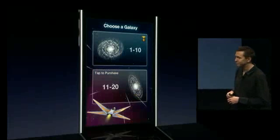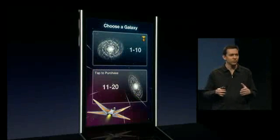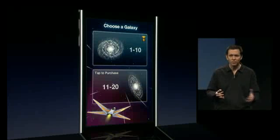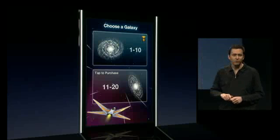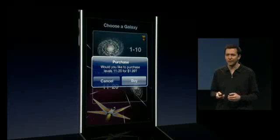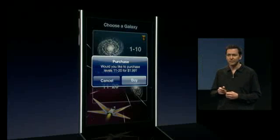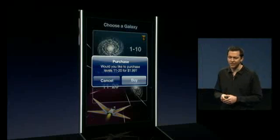Next, a game. You can now purchase a game that would come with, say, 10 levels. And when you're done playing those 10 levels, just by the tap of your finger, you could purchase the next 10 levels for the game. When you say you'd like to buy it, the game will automatically download those levels right into the game.